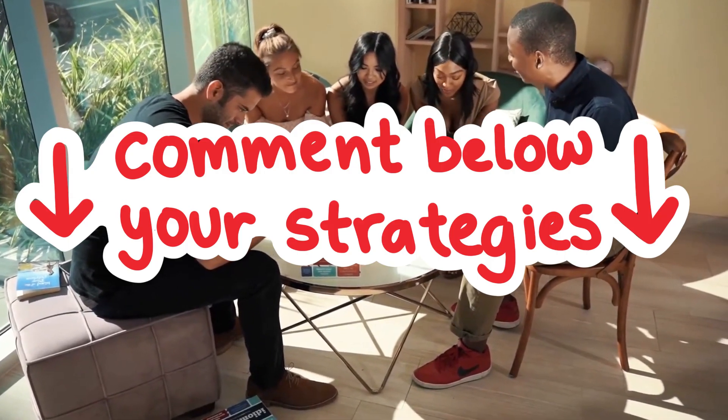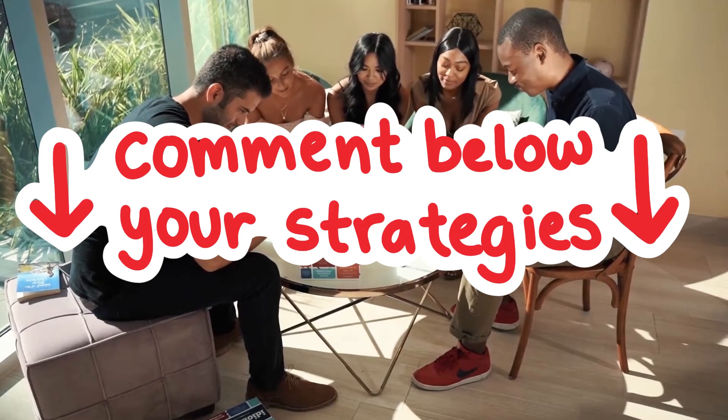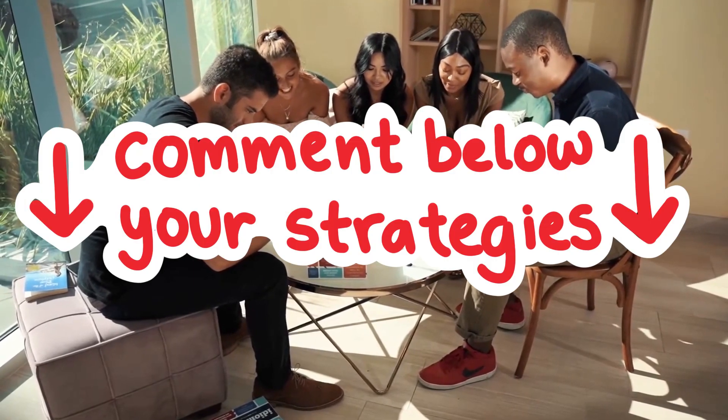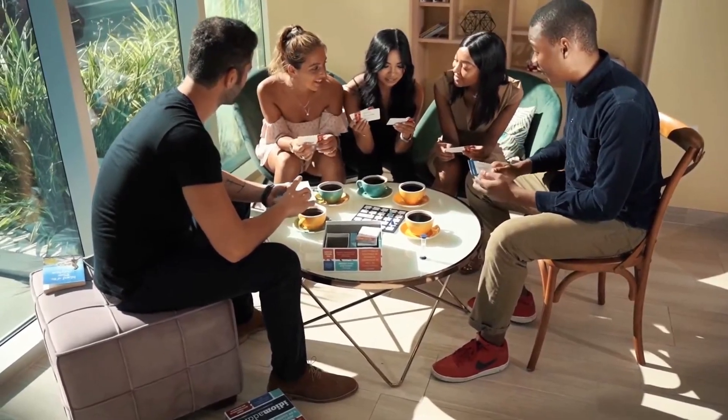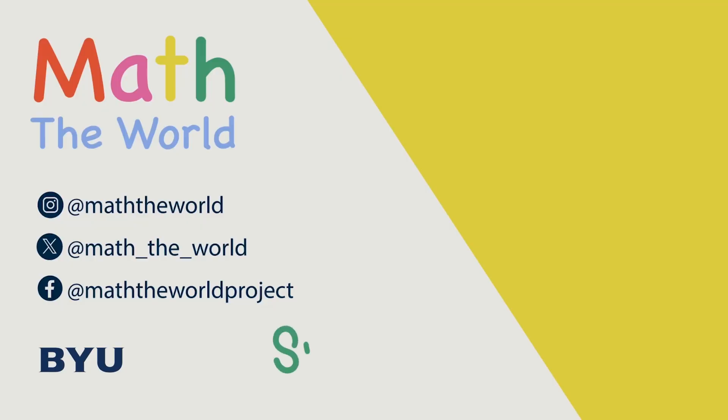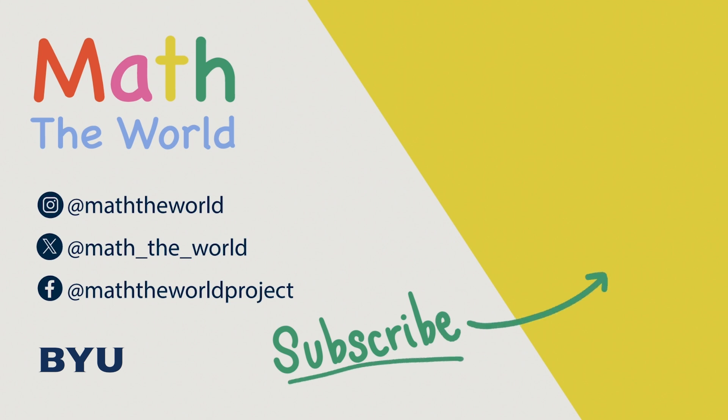Do you have other strategies for Ticket to Ride? Put them in the comments. And if you try one of these strategies, let us know how it works in the comments as well. Thank you for watching. Please subscribe and share our videos. Be sure to follow Math the World on Twitter, Instagram, and Facebook. Thank you so much for your support.